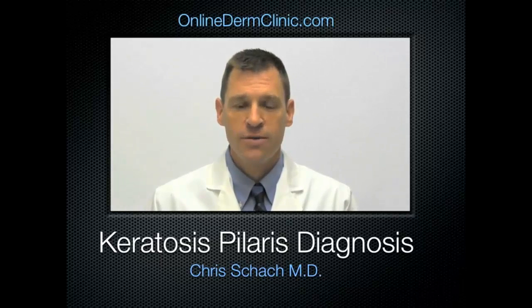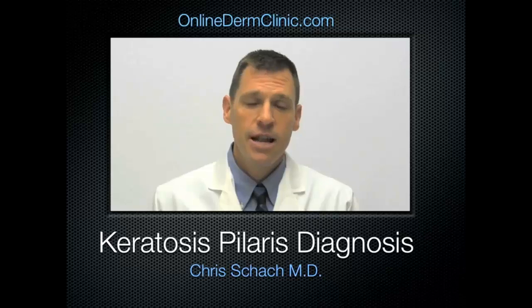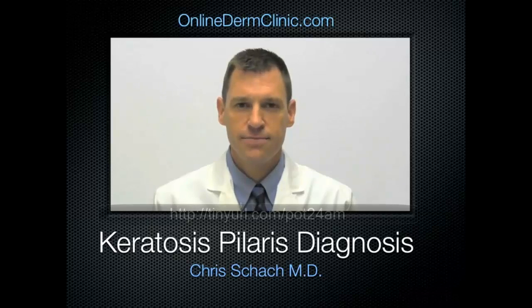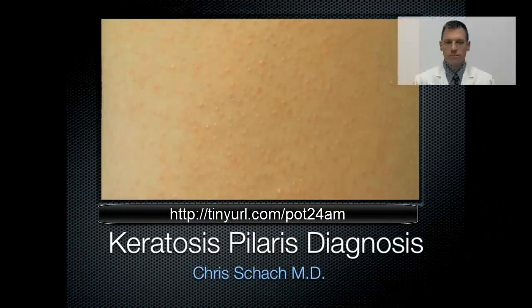Hello and welcome to Online Derm Clinic. I'm Dr. Chris Schock. Today I'm going to be speaking about a very common inherited condition known as keratosis pilaris. So let's get started talking about this very common inherited condition.